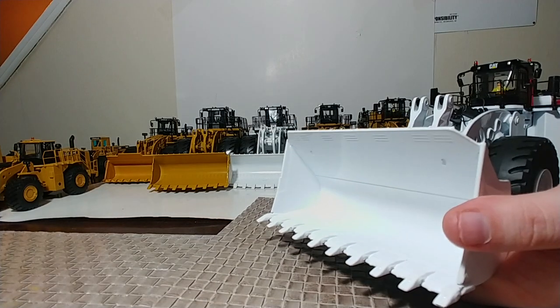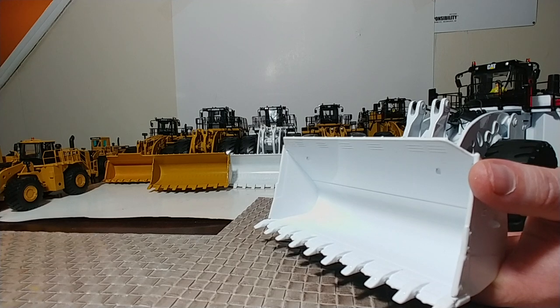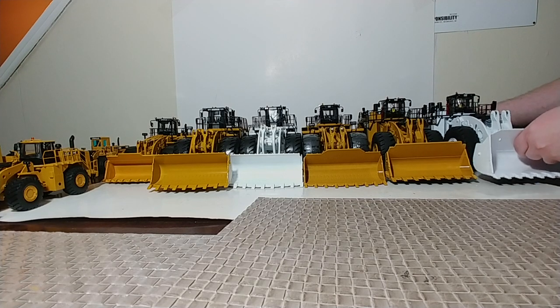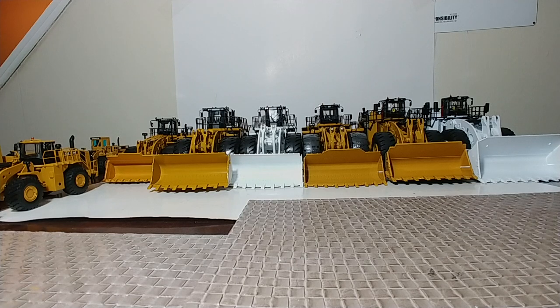So there you have it, collectors. It's a little difficult to show the best views of all of these on camera because of the limited space, but all of these large wheel loaders make excellent and impressive attention-getters in your collection — not only for the detail but for the sheer size. They demand attention, and if you have a display case in your living room, friends or family with any interest in machinery or heavy equipment are going to want to check these out. If you have any comments, please leave them in the comment section below, and let me know which of these you have in your collection and which are on your wish list. I'm Tommy with DieCast Emporium — thank you so much for watching, stay tuned, and we'll see you in the next video.